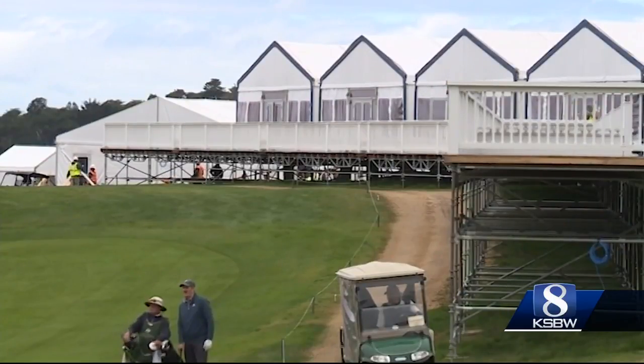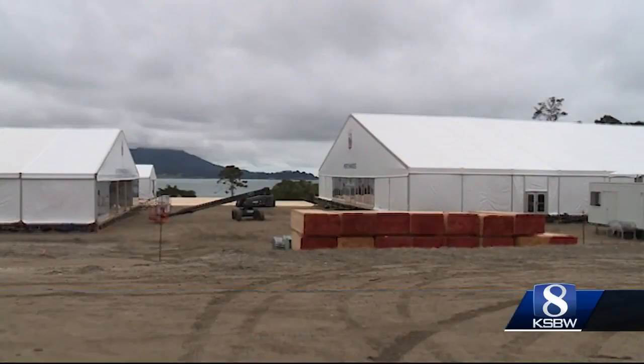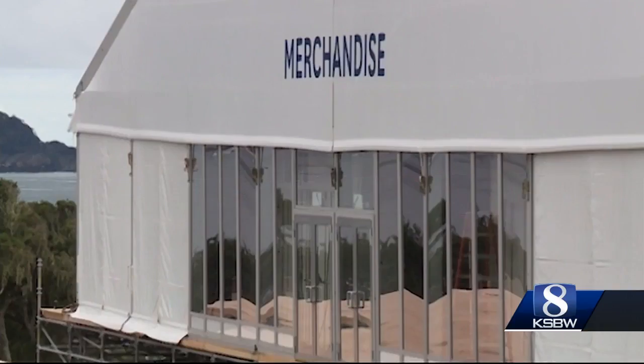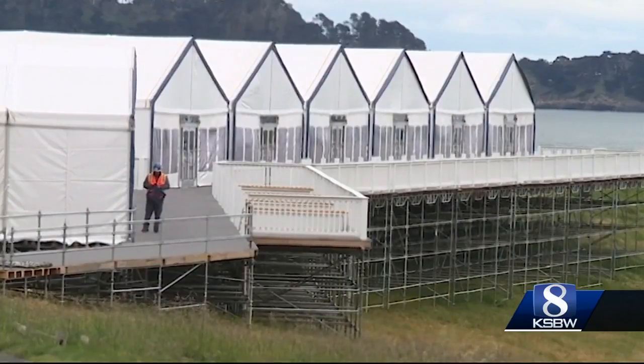Structure after structure being built from the ground up. Grandstands with million-dollar views, all going up in a matter of weeks. Everywhere you look around the resort, starting at Peter Hay Hill on our Par 3 course, that's going to be the grand entrance for the open where all the spectators will be coming in. We're also building a 37,000-square-foot retail tent. A lot of the USGA corporate partners will have tents there also. Across the street at the Old Driving Range is a 20,000-square-foot media center. And the list goes on and on.